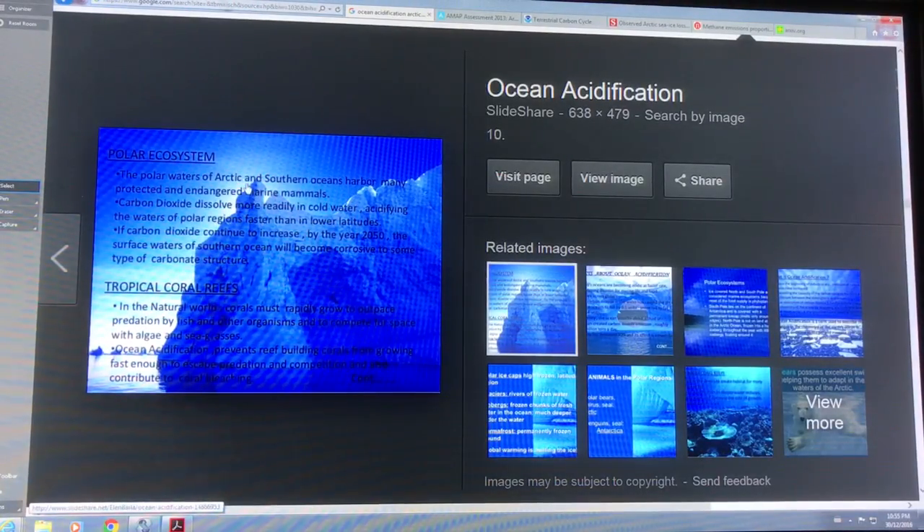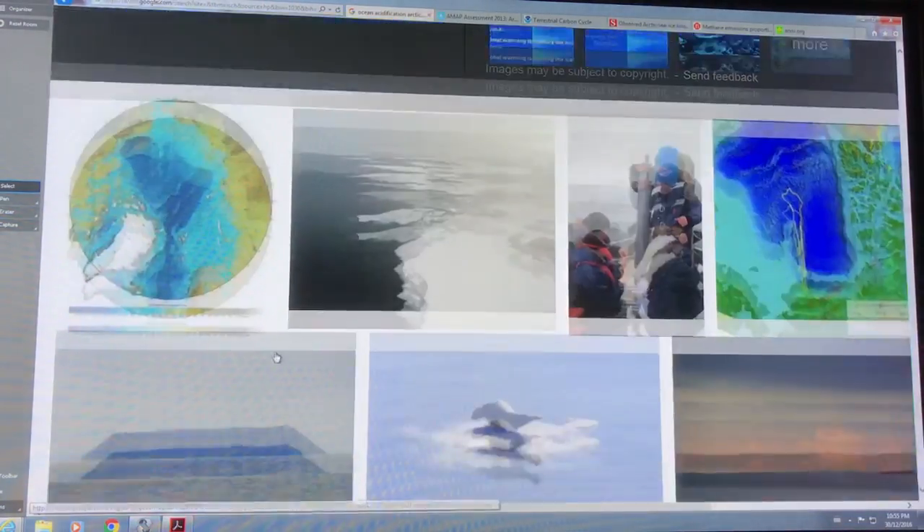The polar waters of the Arctic and Southern Oceans have many protected and endangered marine mammals. CO2 dissolves more readily in cold water, acidifying the waters of polar regions faster than at lower latitudes. If CO2 continues to increase, by 2050 the surface waters of the Southern Ocean will become corrosive to some types of carbonate structures. It also harms coral reefs, whose reef-building corals are calcium-based.